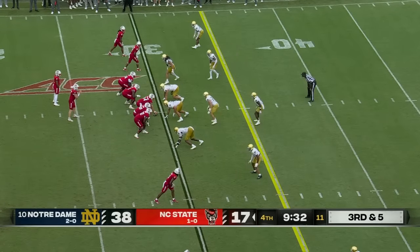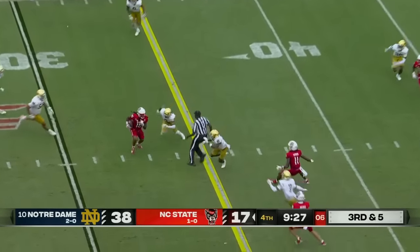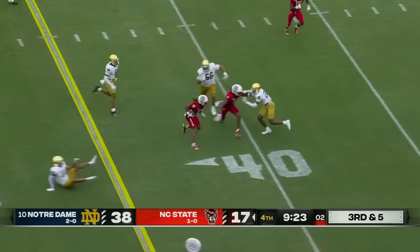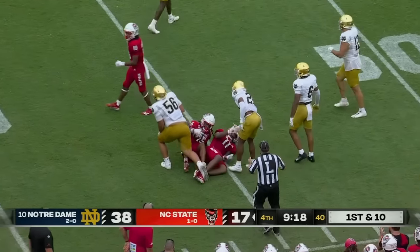He's really developing into an excellent back. Armstrong dumps it over the middle. Heading in the wrong direction for a moment — Lesane. Now he has the first down and much more, out to the 45 yard line.